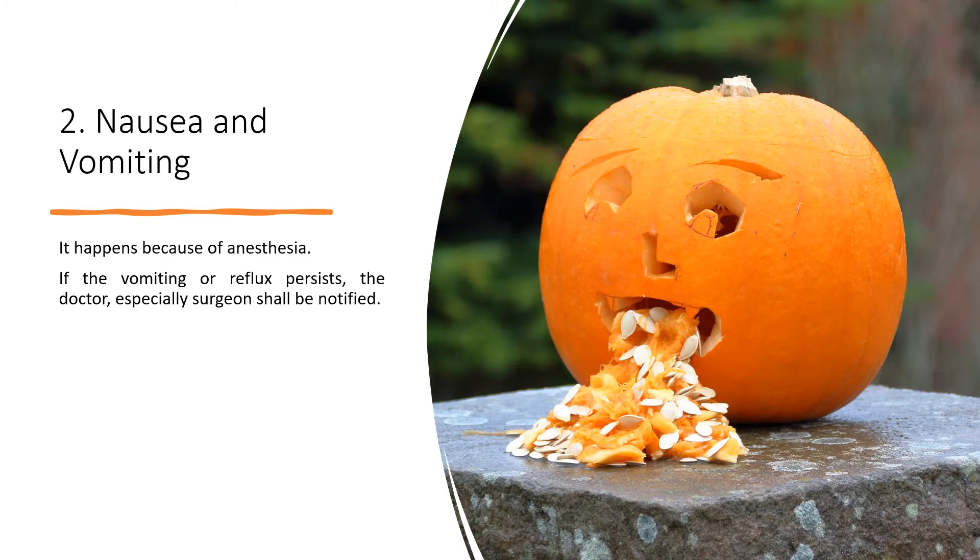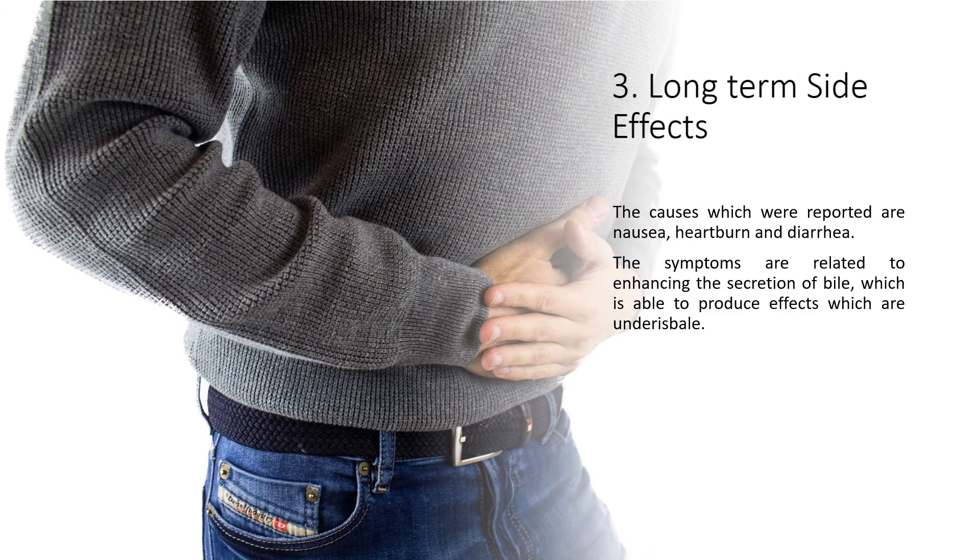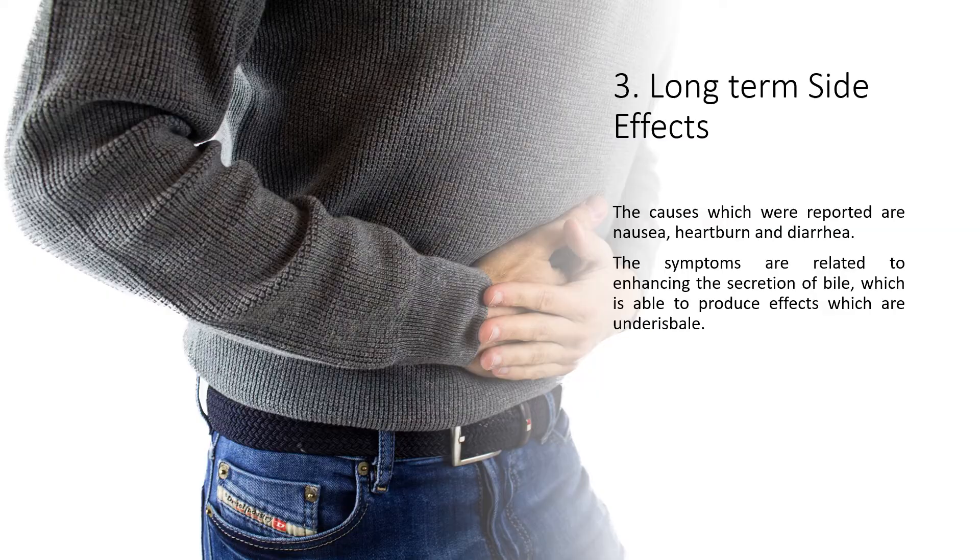3. Long-term side effects. Almost 50% of patients suffer digestive problems after a year following cholecystectomy, whether open or laparoscopic. The reported causes include nausea, heartburn, and diarrhea. The symptoms are related to increased secretion of bile, which can produce ongoing digestive effects.